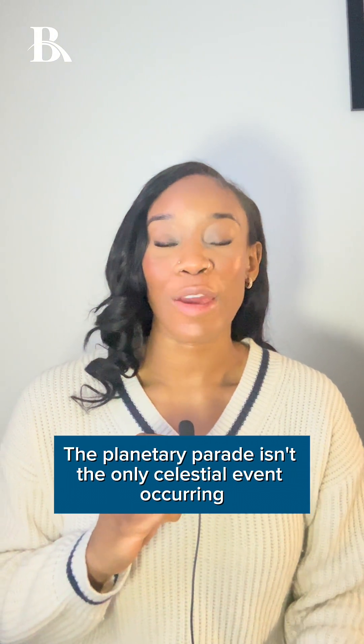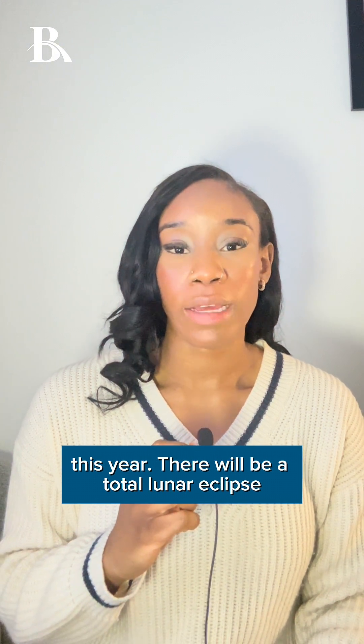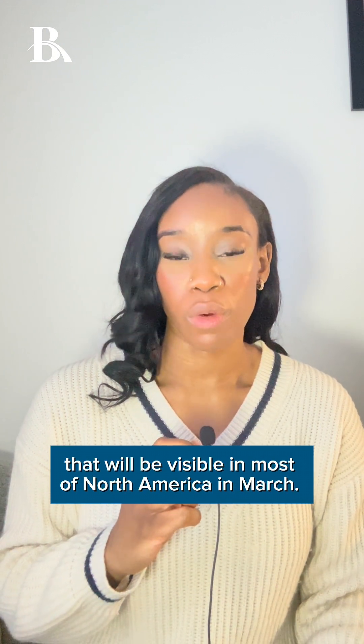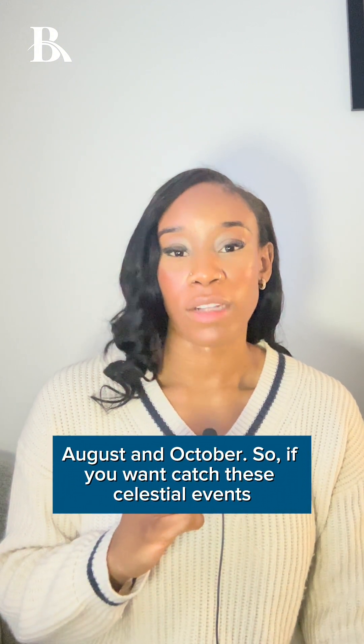The planetary parade isn't the only celestial event occurring this year. There will be a total lunar eclipse visible in most of North America in March, and then meteor showers in April, August, and October.